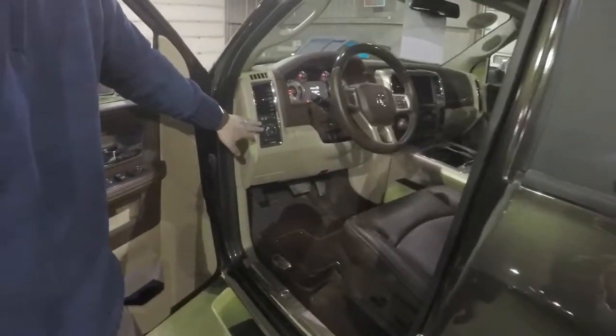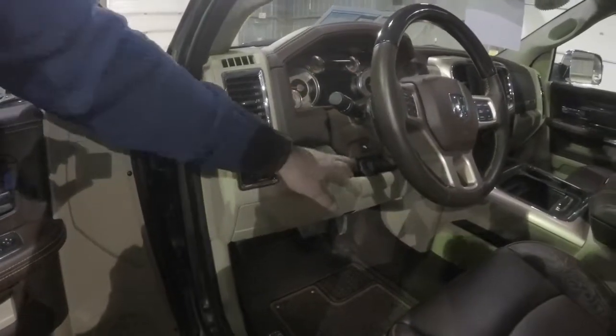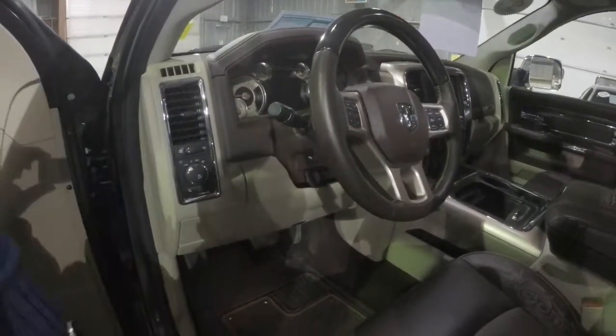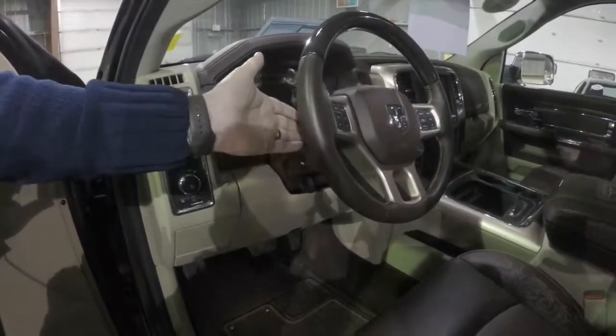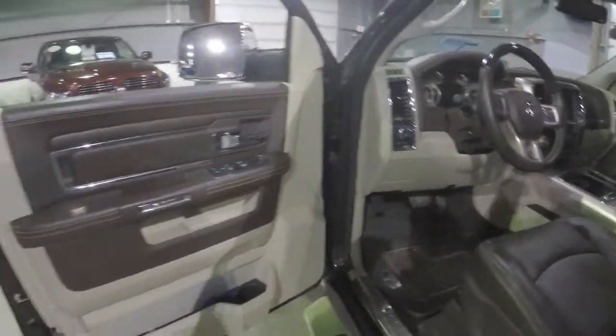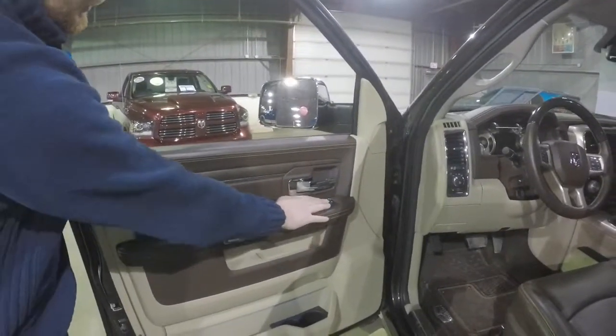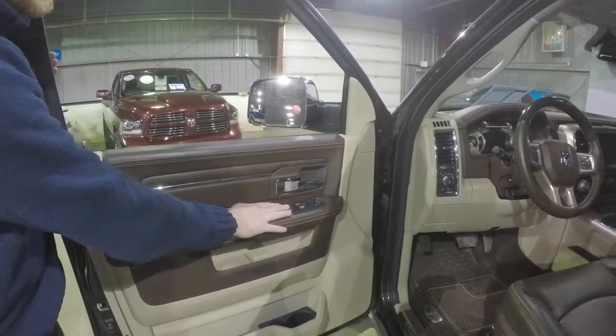You've got automatic headlights, your dimmer switch, fog lights, power adjustable pedals, and obviously your audio controls. Inside the door you've got your door locks, power windows, power mirrors — everything is easily accessible.